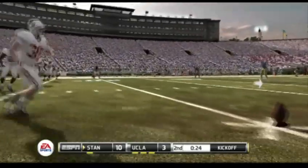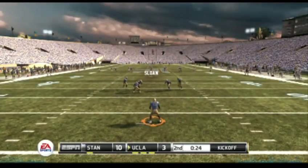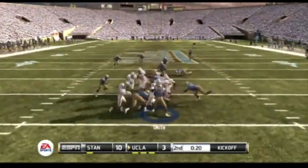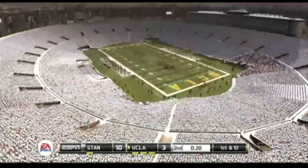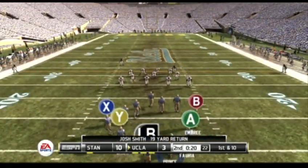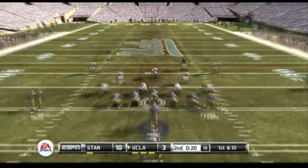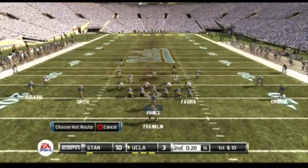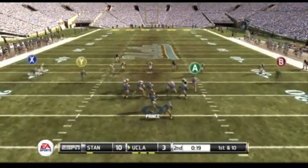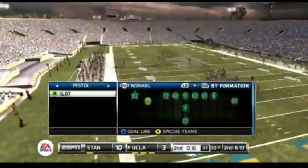Whitaker looks ready to kick this one off. He's to the 10 and gets out to about the 22-yard line. Let's see if this drive has a more rewarding conclusion than their last, which ended with a punt. He lets it go — that could have been a big play.